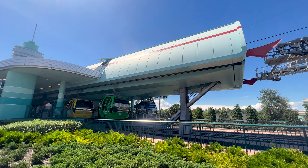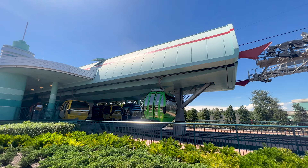I parked here in Hollywood Studios parking lot and we're going to take my favorite mode of Disney transportation, which is the Skyliner.